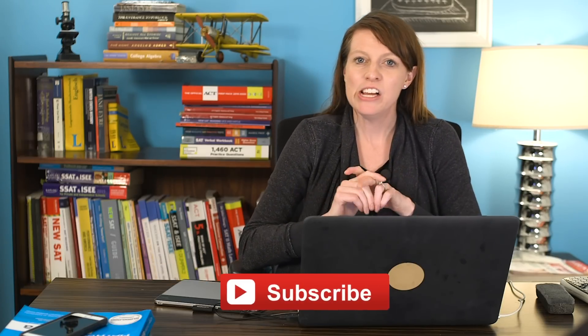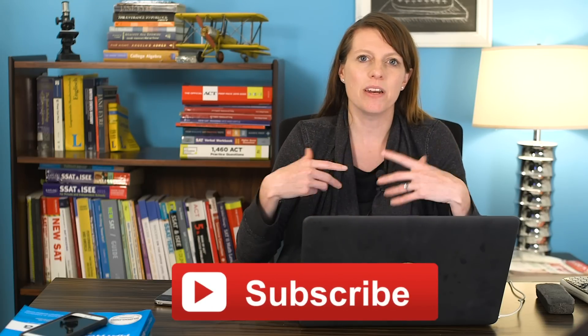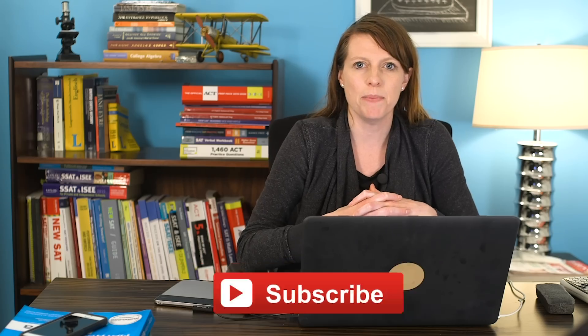My name is Brooke. I've scored perfectly on the ACT math section as a teenager, then I scored perfectly overall on the ACT as an adult, and I've helped many students score perfectly on the ACT math section as well. So I'm going to talk in this video about some of the protocols that I go by when I coach my students to try to get their scores up.